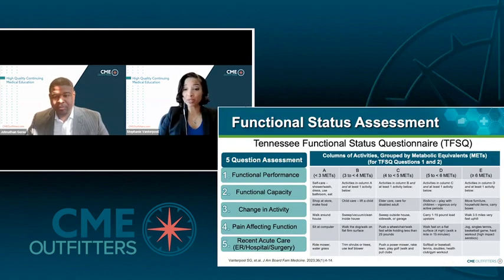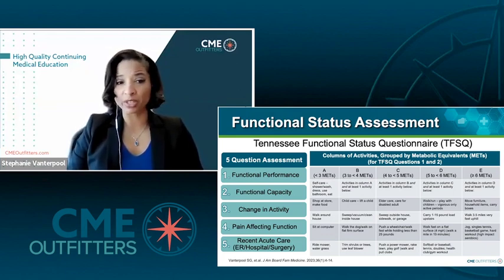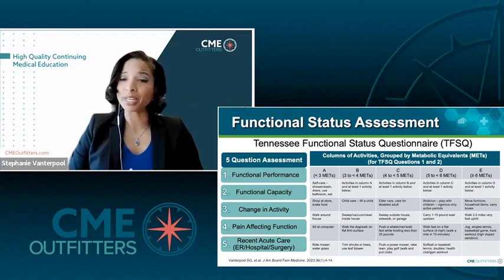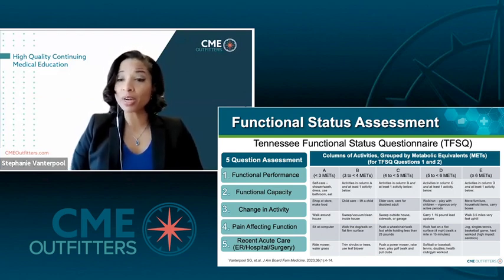One thing you'll notice was missing from that history was there was no mention of a pain score anywhere — and that's intentional. Pain scores are so subjective. So in 2020 and 2021, we came up with a new functional assessment tool here at the University of Tennessee Medical Center called the Tennessee Functional Status Questionnaire. What makes this tool unique is a few things. Number one, it involves just five questions, so it's very easy to administer at the bedside or in the office while patients are waiting. Number two, it asks patients to describe their functional activity levels by choosing from a column of activities grouped according to metabolic equivalents.